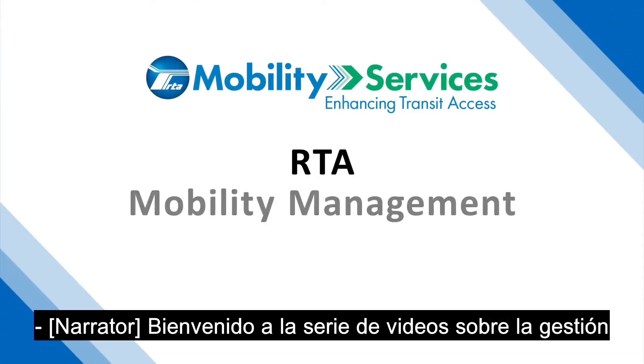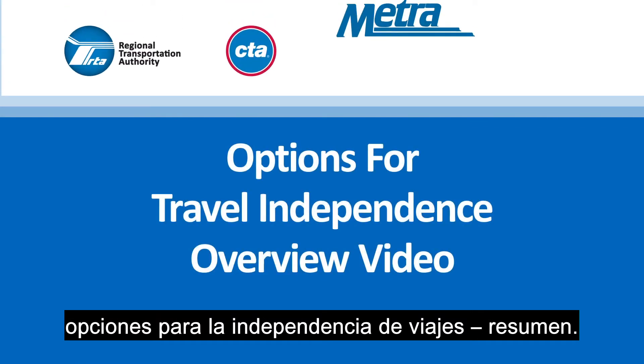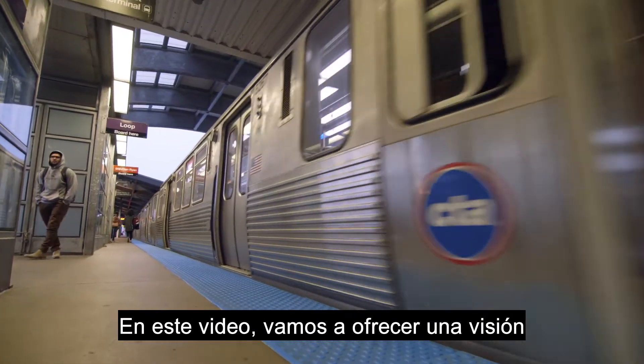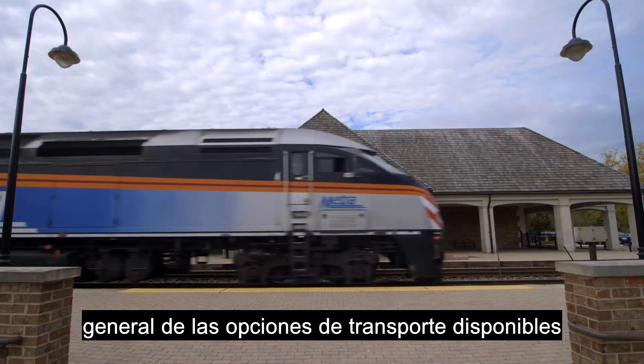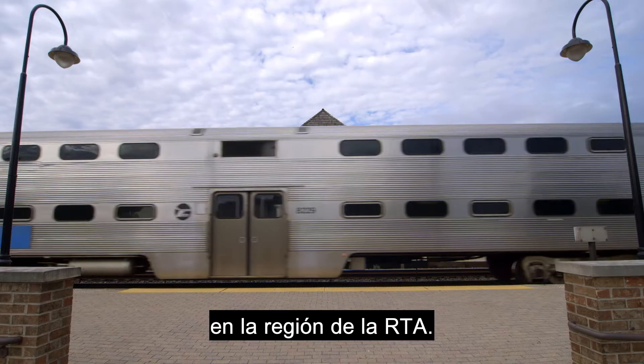Welcome to the RTA Mobility Management video series: Options for Travel Independence Overview. In this video we will provide an overview of the transit options available to older adults and customers with disabilities in the RTA region.